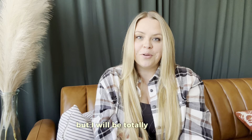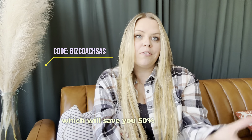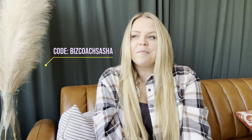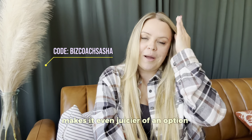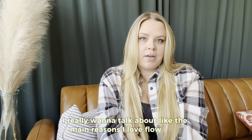I will be totally honest — I also have an affiliate discount code for you, which will save you 50%, which is awesome, makes it even juicier of an option to choose. But first, I really want to talk about the main reasons I love Flodesk.